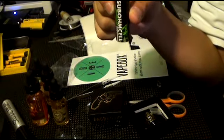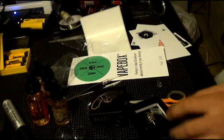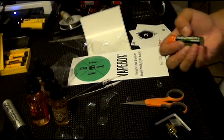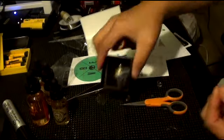All right, so that's pretty much all the stuff you get for VapeBox for December 2015.